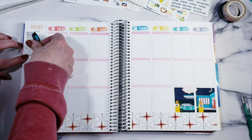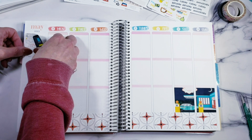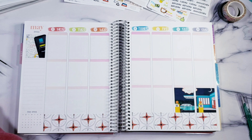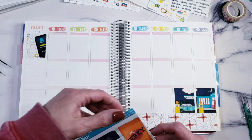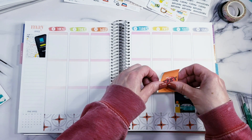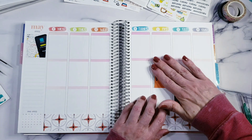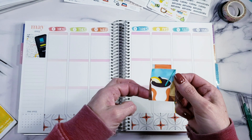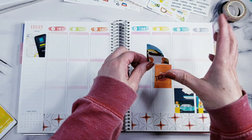I'm bringing my Hobonichi Cousin with me and a little bag with some of my pens and the most needed stickers - that's pretty much all I'm taking. That's just so I can do the memory keeping in the daily section so I have all the information for everything that happens - who I saw, what we did, all that kind of stuff - so when I get home I can put it all in here. My son is an absolute nut for beef jerky so I'm going to put this sticker down since he'll be with us.